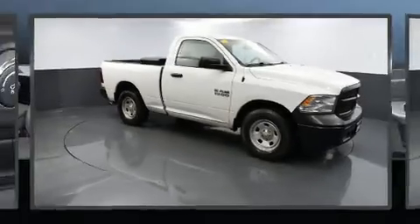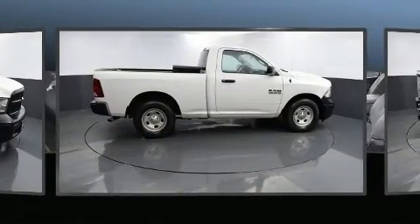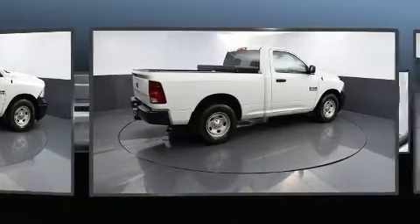Treat yourself to a test drive in the 2016 Ram 1500. With just over 30,000 miles on the odometer, this two-door truck excels in its class and is equipped to provide comfort, safety, and style.